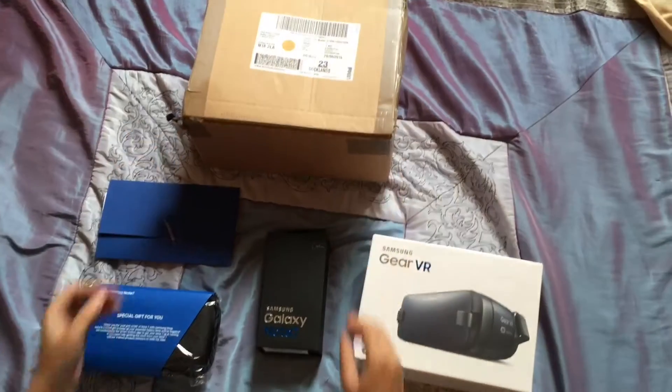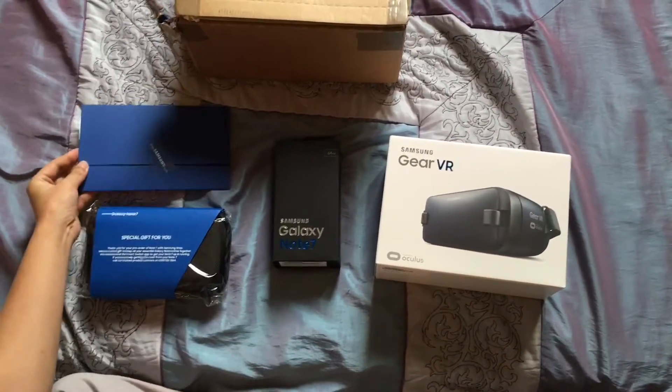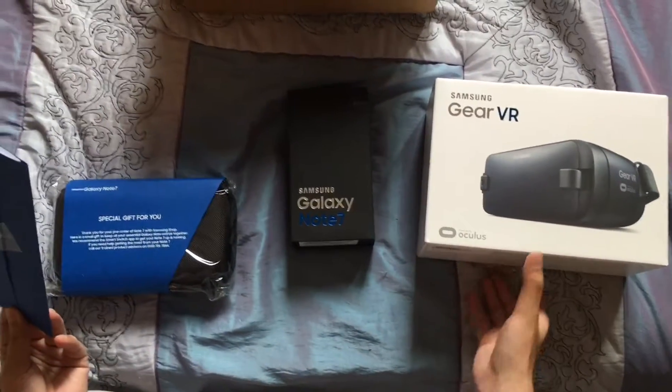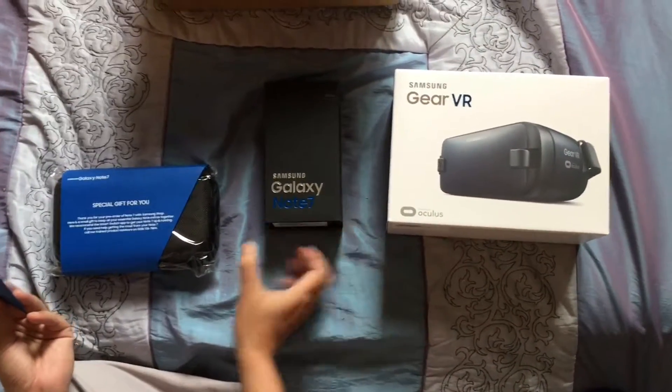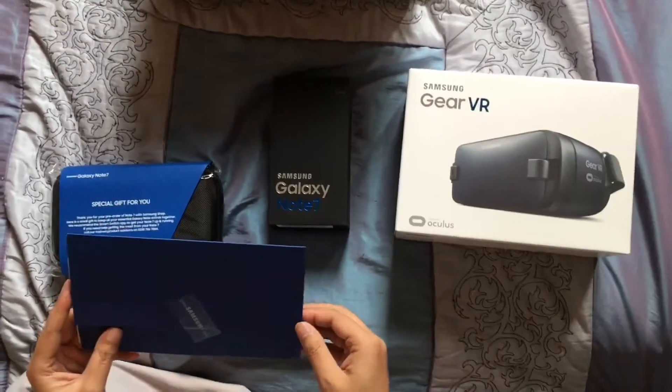The first thing you see when you open it is this piece of paper — UK Mail. Inside you get the Samsung Gear VR, the Galaxy Note, and a special gift. Let's take a look at the card.